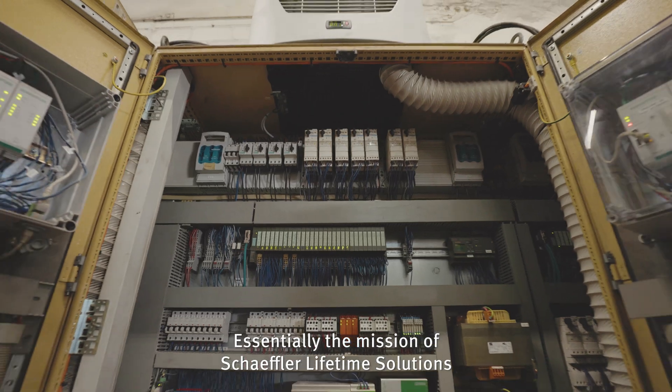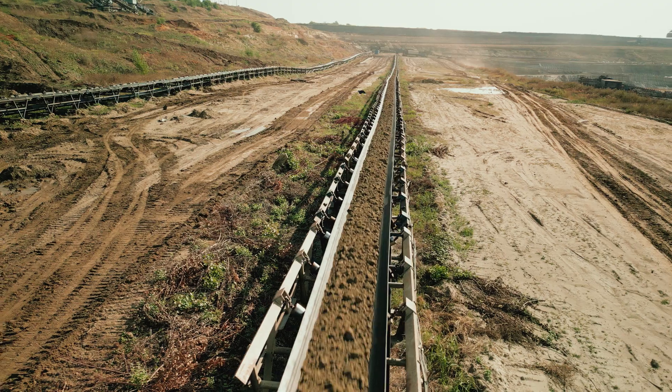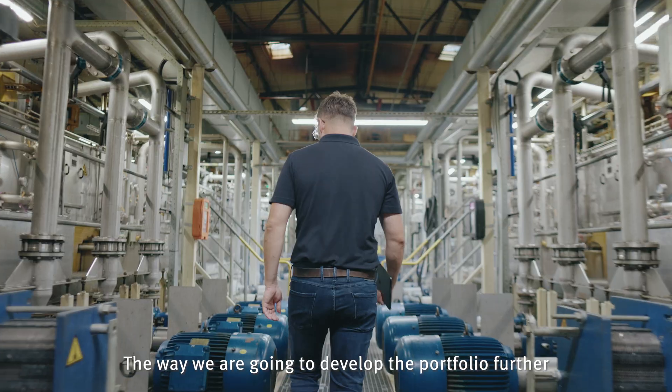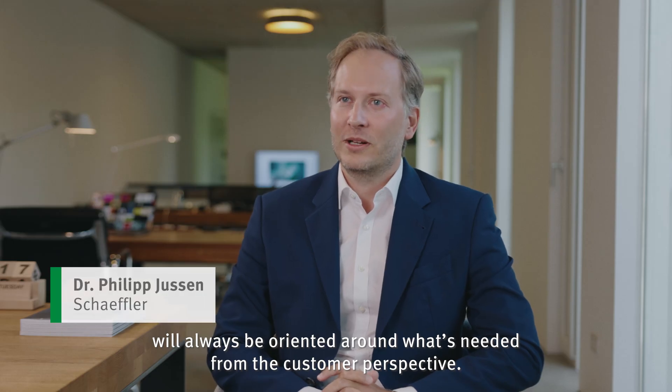What is the mission of Schaeffler Lifetime Solutions? Essentially, the mission is to prevent unplanned downtime. The way we develop the portfolio further will always be oriented around what's needed from the customer perspective.